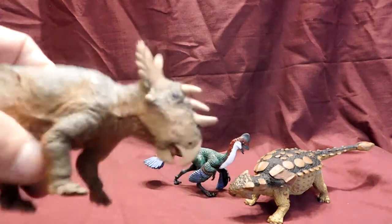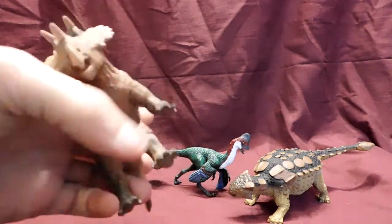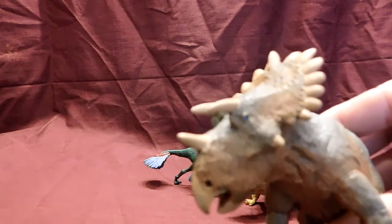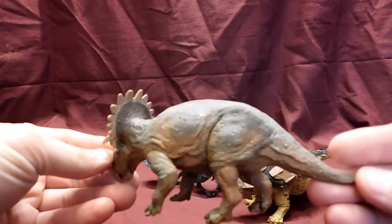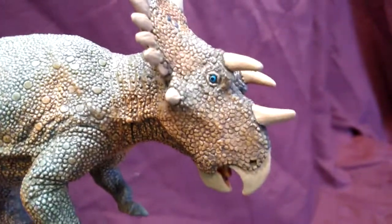When I saw the Reguloceratops in the promotional pictures, I thought he looks okay, but I didn't really get too excited about him until I actually purchased him and got him out of the box, and I thought, wow, that thing is stunning. It is very, very nice. The detail they put into this is probably the best out of all of the newer figures, in my opinion.